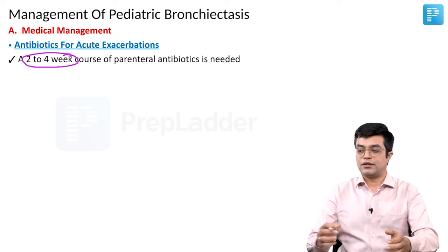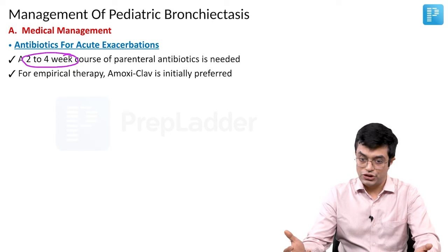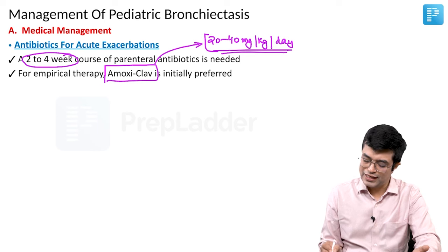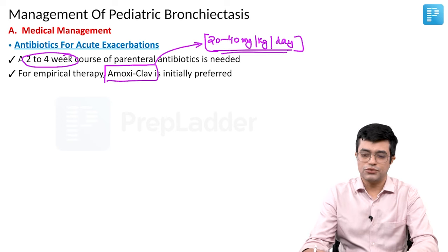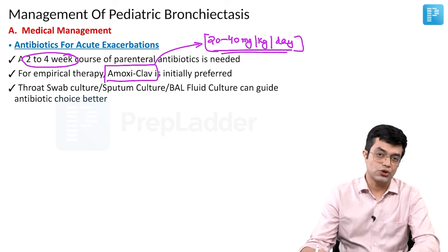For empirical therapy, the drug of choice is usually the combination of amoxicillin and clavulanic acid. So Amoxiclav is initially preferred. The dose is usually between 20 to 40 mg per kg body weight per day. Nelson gives a value of about 22.5 mg per kg, but generally 20 to 40 mg per kg per day in one or two divided doses. Throat swab culture, sputum culture, or bronchoalveolar fluid culture can guide the antibiotic choice better.